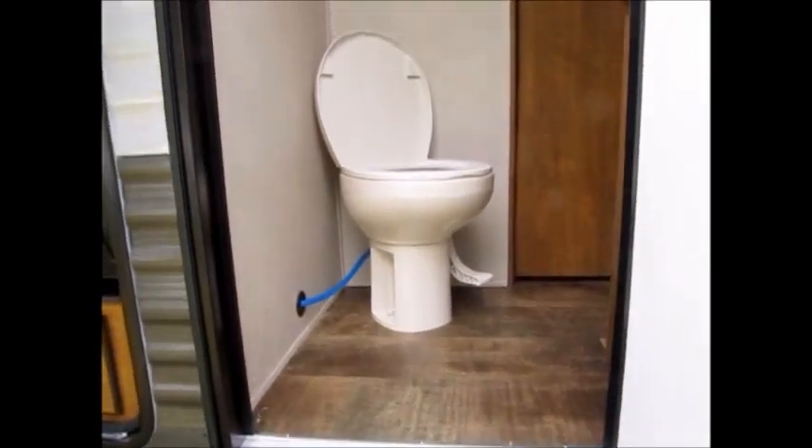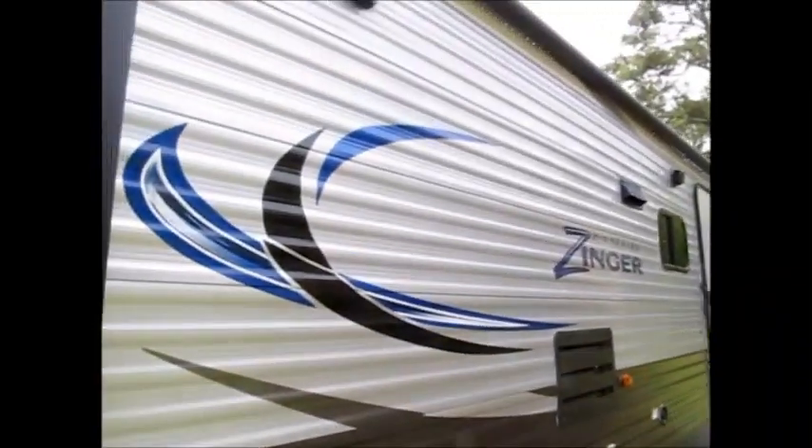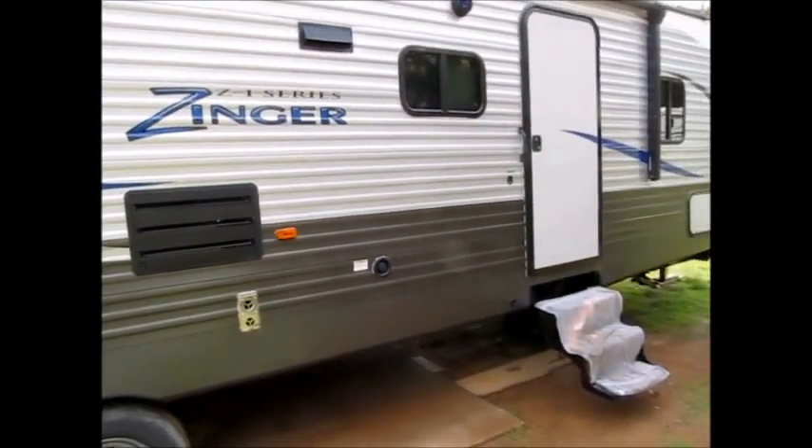You have two doors on this model — this one goes right into the restroom, which is another nice feature. It also has a nice big awning with an LED strip. Hopefully you can see the LED lights. I'll go ahead and take you inside for a look around.